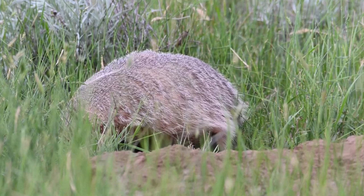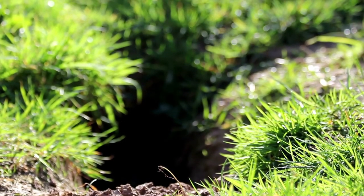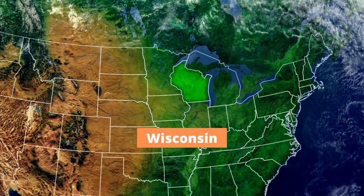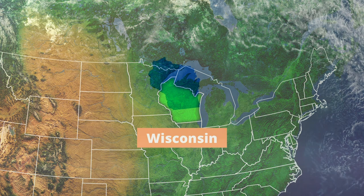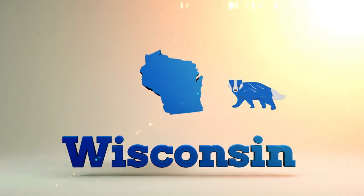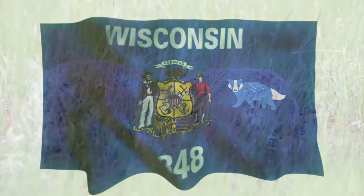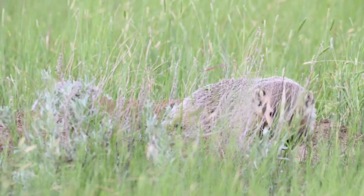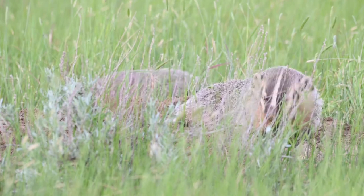Badgers usually have a home set or den where they spend a lot of their time. Other sets can be found nearby within their territory. They also sleep in these tunnels, bringing in dried grass and straw to make bedding. Wisconsin is about as far east in North America that you can go and still find a badger. Wisconsin named the badger as their official state animal back in the 1950s, and badgers are not allowed to be hunted there.